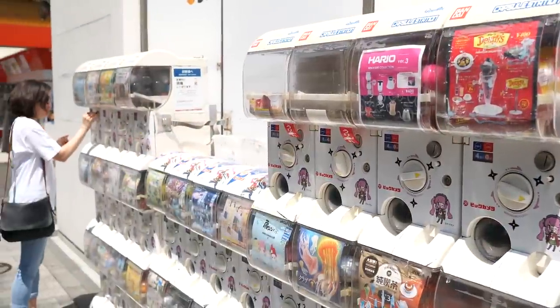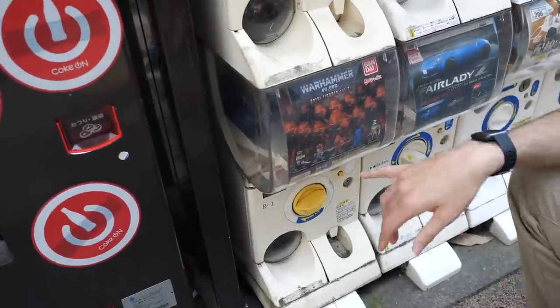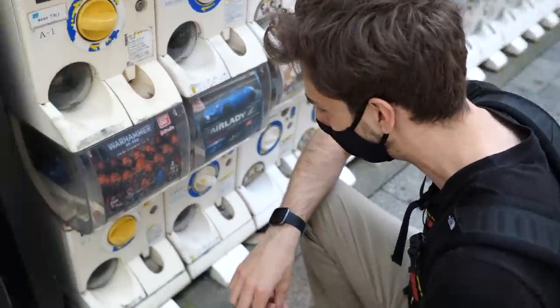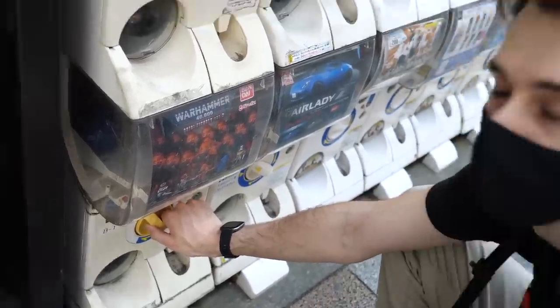I wanted to record on the bigger one on the main street but didn't want to be inconsiderate. My mission today is to try and find as many dinosaurs or weird animals as I can. As if by chance the first one I'm gonna get has nothing to do with dinosaurs - this is the first time I've ever seen a Warhammer 40K gachapon. The only problem with these outside gachas is they get quite dirty. I'd prefer a Crimson Fist or a Blood Angel but we'll see what we get.